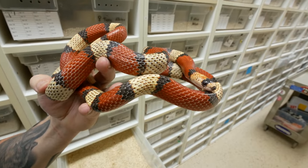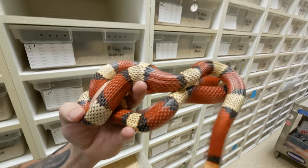I absolutely adore Honduran milk snakes. This would actually be a hypo tri-color, which is really cool because a lot of the hypos you see don't have the yellow banding. So the tri-colors are pretty cool.